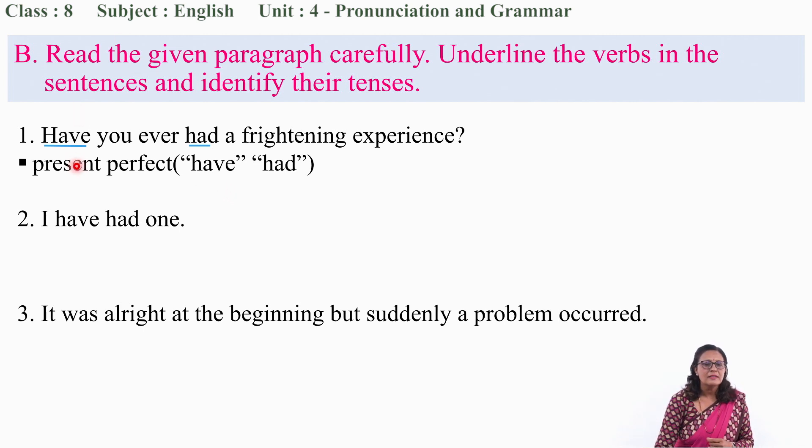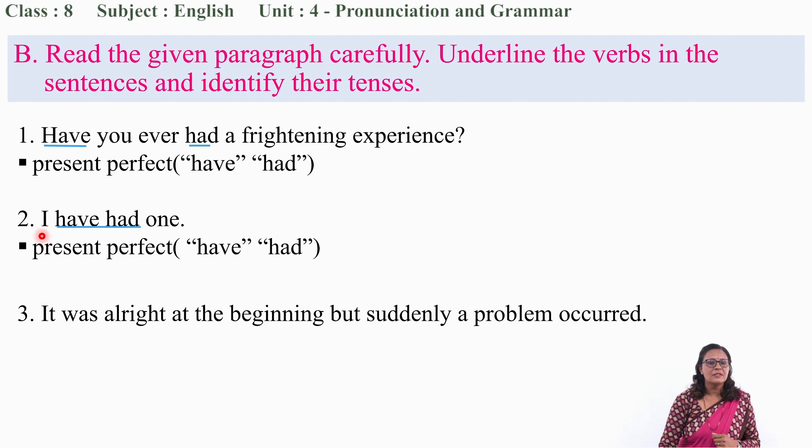Similarly, let us identify the verb of question number 2: 'I have had one.' Here also, have and had. So just like question number 1, the tense of this sentence is present perfect — have plus verb 3.